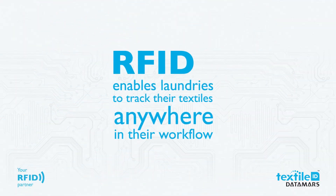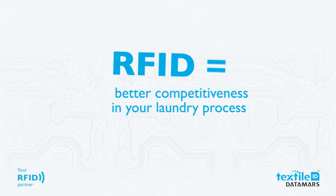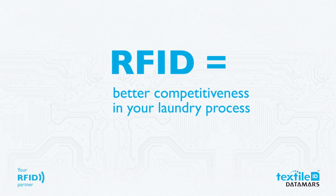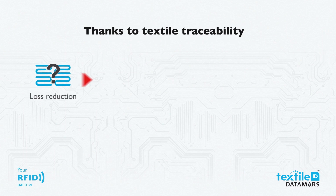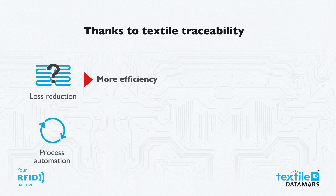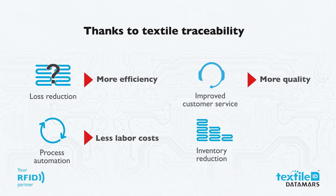RFID enables laundries to track their textiles anywhere in their workflow. In short, RFID brings better competitiveness to your laundry process. The reduction of lost textiles gains more efficiency, process automation lowers labor costs, transparency and improved customer service deliver better quality of service, and reduced lost textiles means less capital investment in inventory.